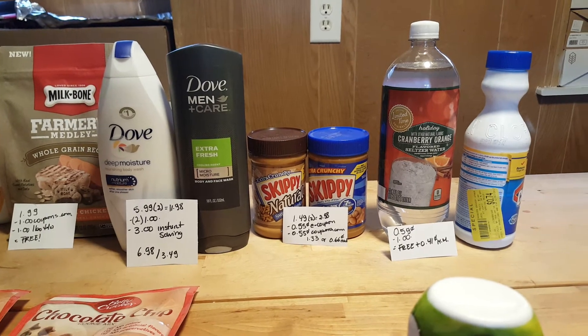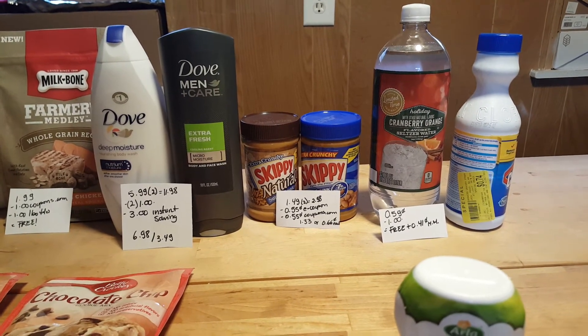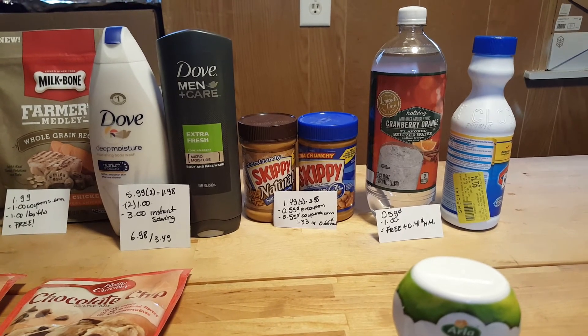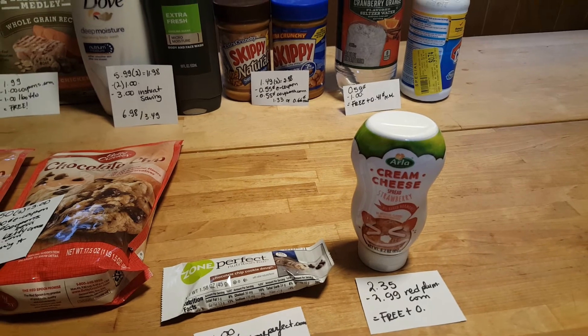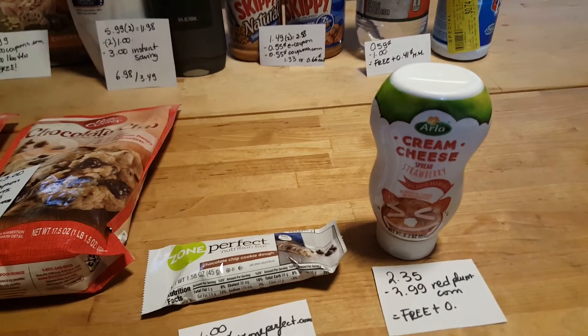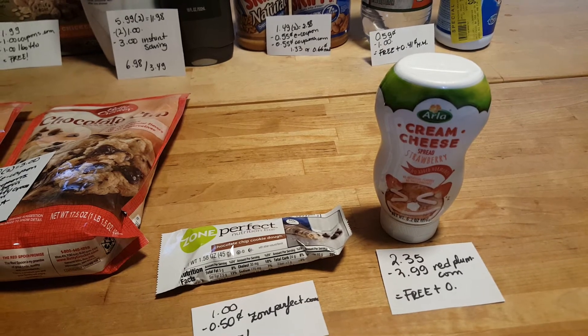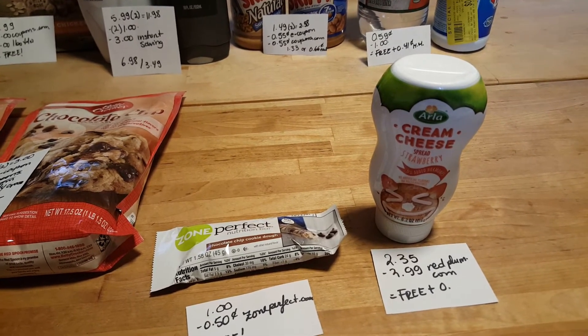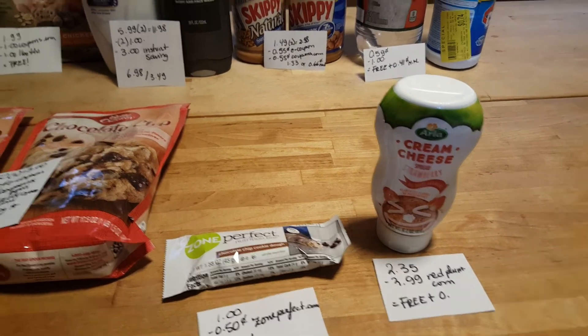The Clorox is $0.74. I usually get those at the Dollar Tree and they are a dollar, so if you can spot them here, this is a better deal. Also, there's cream cheese and you can do this at any store. I just happened to go to Stop and Shop this morning — it's $2.35 and RedPlum.com has a free coupon that takes off up to $2.99, so it was a freebie plus a little moneymaker.